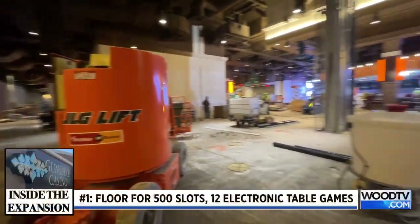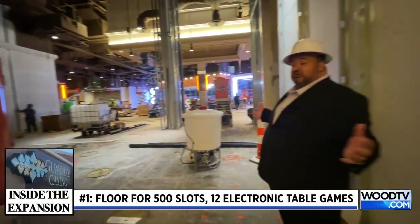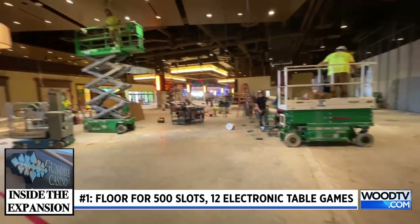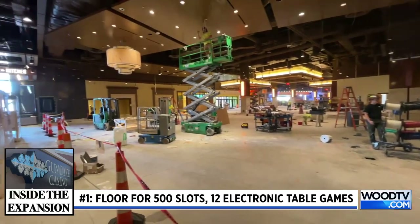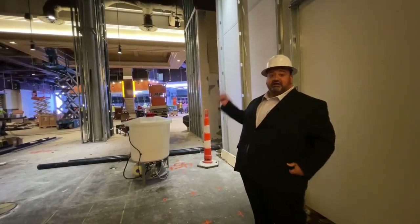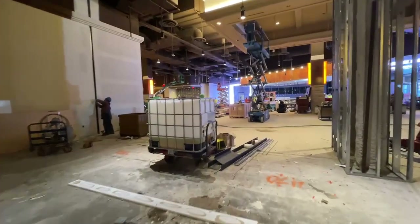This is going to be expanded gaming floor space. So we're adding 500 new slot machines, we're adding a dozen electronic table games, which are gonna be really cool if you like to play blackjack, craps, roulette. Since they're electronic, you can play them around the clock, and as we enter this way,